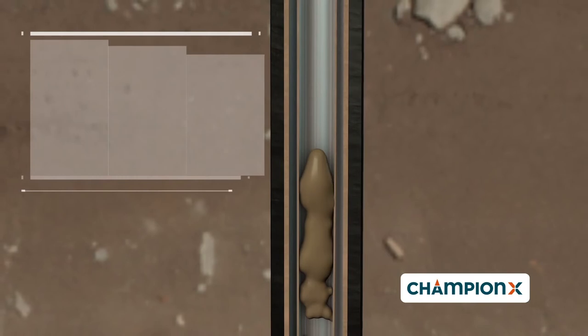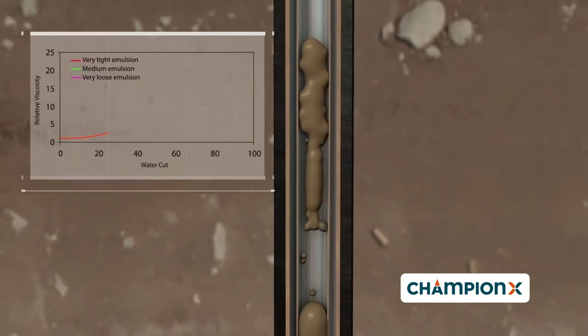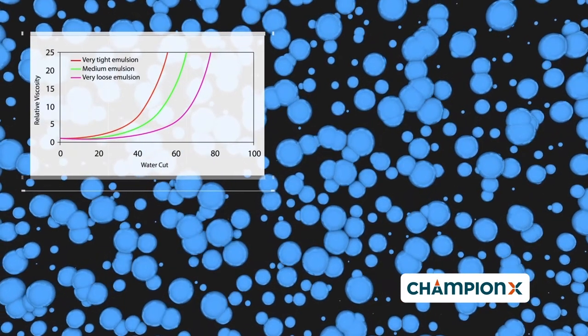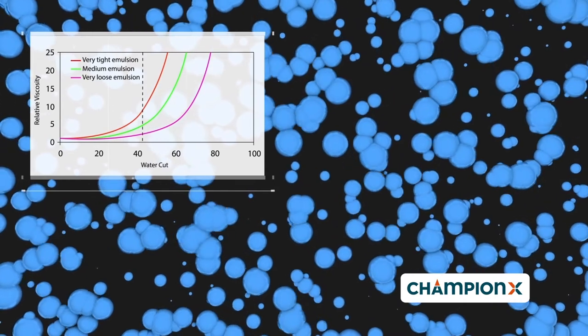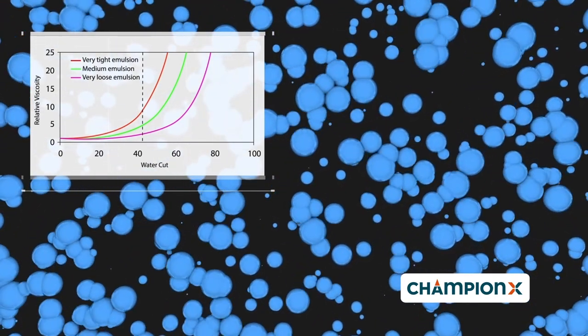What can we do to solve this or prevent it happening in the first place? The viscosity of the produced fluids is largely dominated by the emulsion stability. Above 40% water cut, there is a dramatic increase in the apparent viscosity of the fluids, which can be up to 100,000 times higher compared to dry oil viscosity.